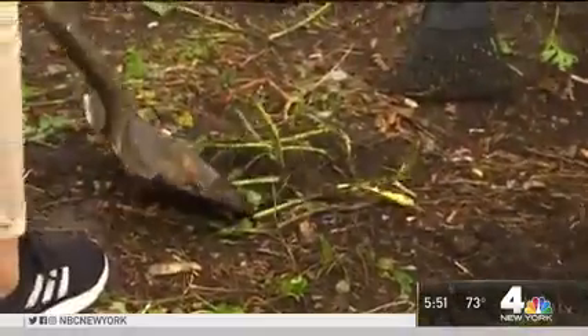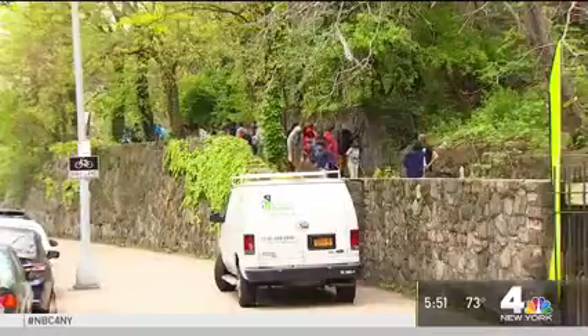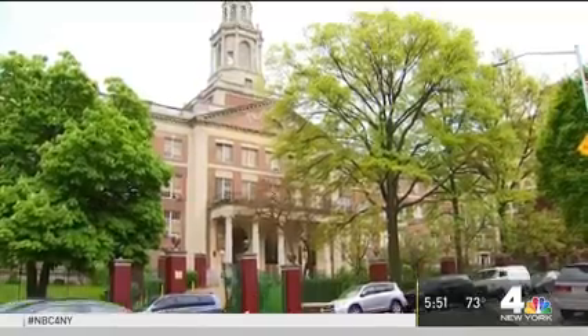Overgrown with weeds and cluttered with trash, it was an eyesore at a local school. But as News 4's Gabby Acevedo shows us, volunteers came together to make a school in Washington Heights a better place to learn.